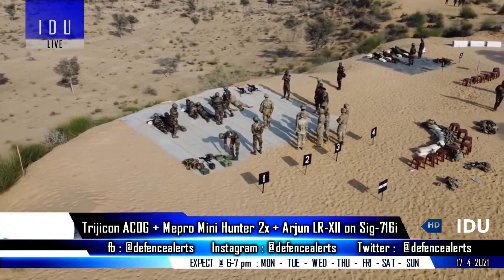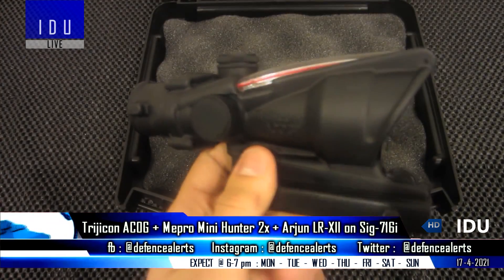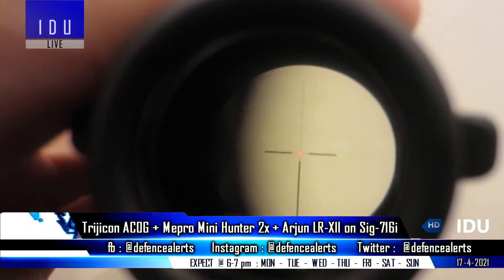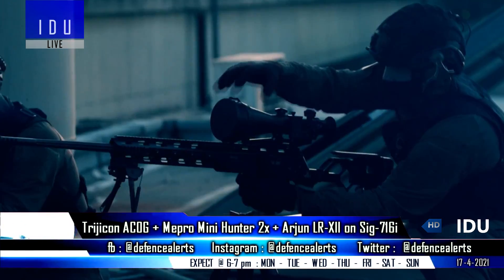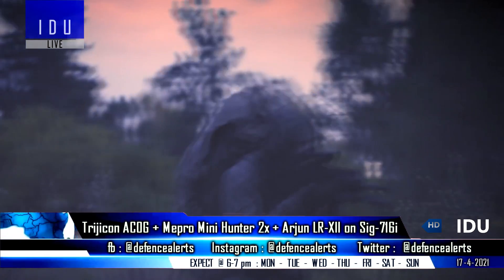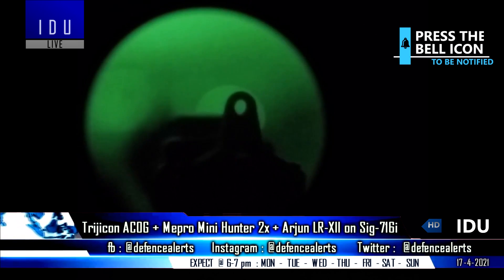The Indian Army has equipped its SIG 716 rifles with the Trijicon 3.5x35 Advanced Combat Optical Gun Sight, which can automatically adjust brightness based on available light and can also be used as a close-quarters combat sight. The Trijicon rifle scope is completely waterproof and uses no batteries; instead it uses tritium, a radioactive isotope of hydrogen with a half-life of 12 years.